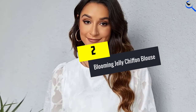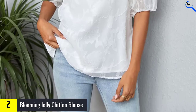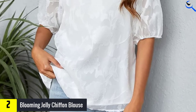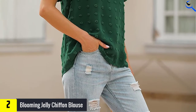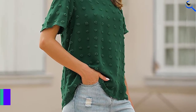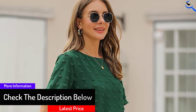At number 2, we have the Blooming Jelly Chiffon Blouse. The Blooming Jelly Women's Chiffon Blouse comes in 14 different colors and has a round neckline and short sleeves. Its chiffon material is complemented by knitted pom-poms that add texture to an otherwise plain top. It is perfect to wear on a hot summer's day, whether to the office or casually with a pair of jeans. The white version comes with a lining to prevent it from becoming see-through.